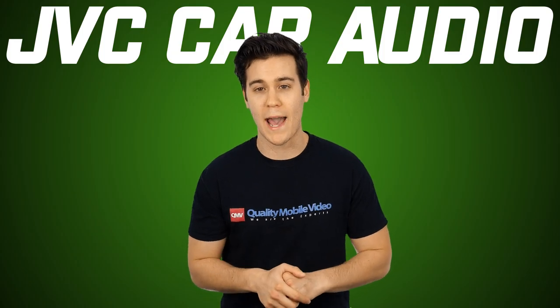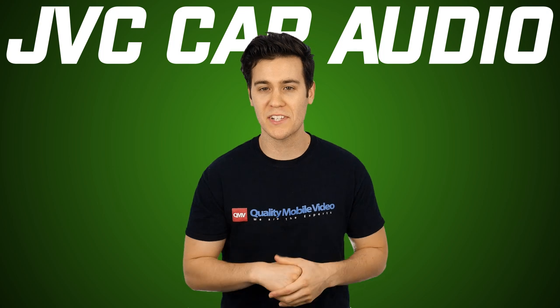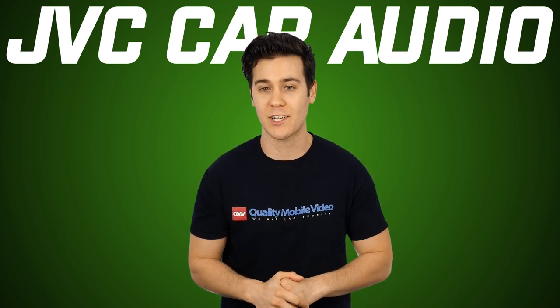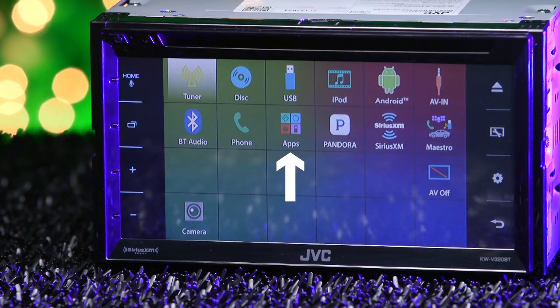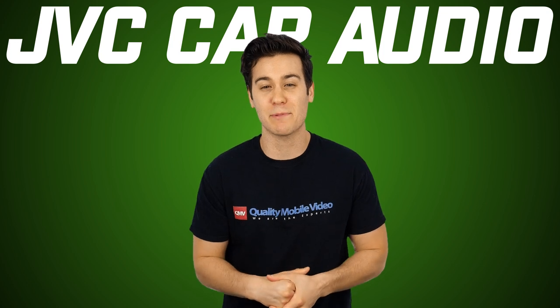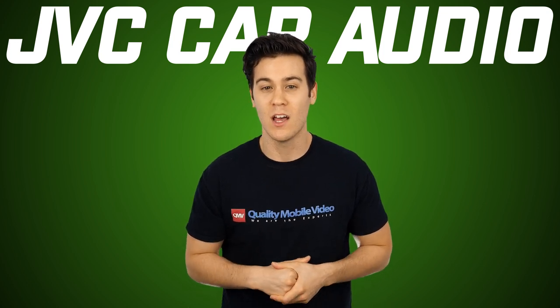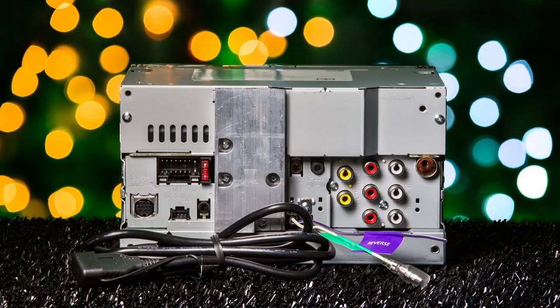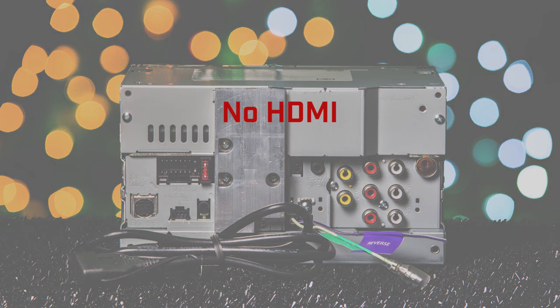The Kameleon is compatible with iPods, iPhones, and iPads, plus it has built-in Android music control using the USB port direct connection. We wanted to test this — JVC says it has AppLink mode for iOS, but after some trial and error, we found out that the apps won't work with a Lightning cable device. So it's not compatible with a newer generation Apple device because of the lack of an HDMI MHL input.